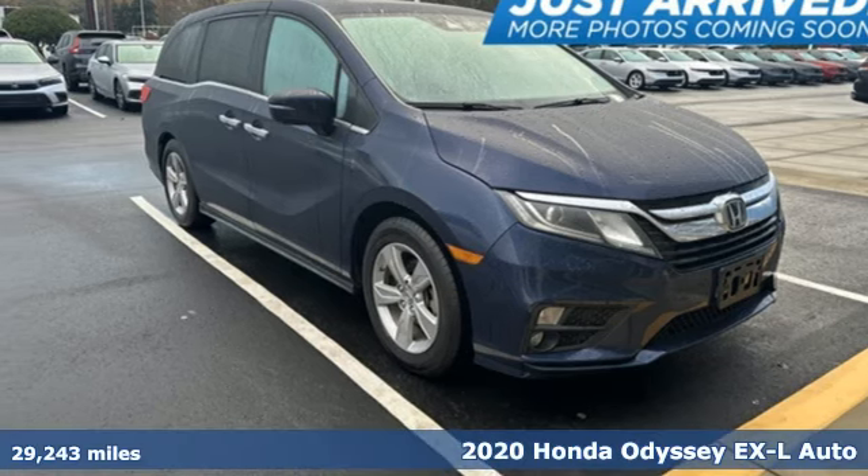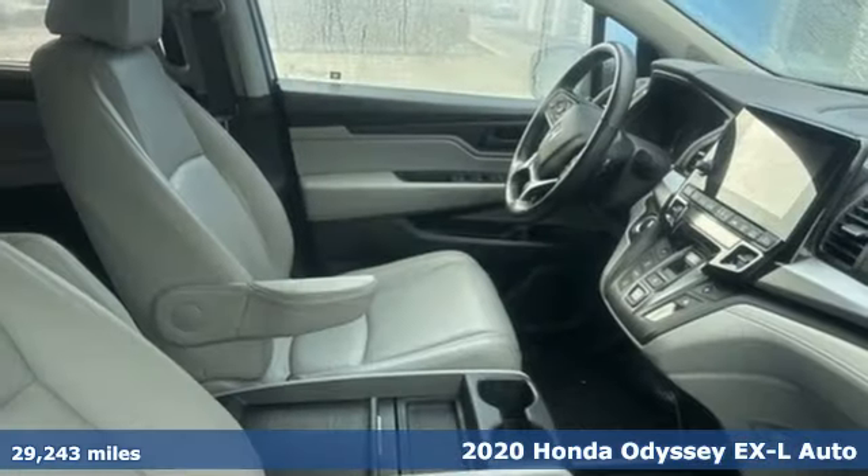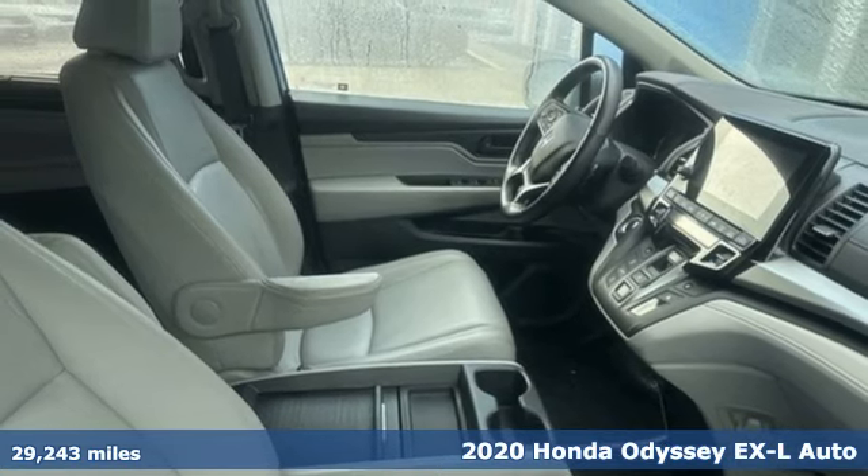Here's a 2020 Honda Odyssey. From hood to hatch, it offers all the comforts and conveniences you could want.